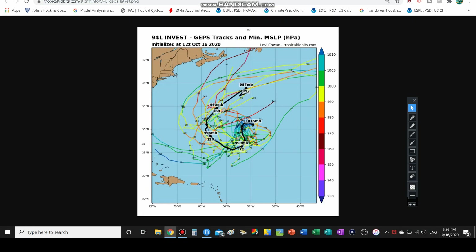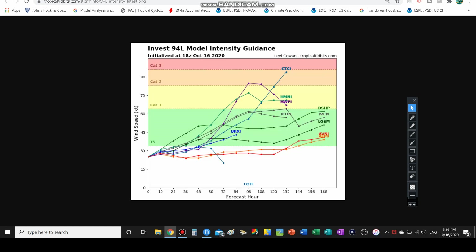Then we have our GEPS model tracks, which just updated — this is why I always refresh before looking at a map. A lot of the GEPS models bring it a lot closer to Bermuda. The GFS and GEM models make it a lot stronger once it moves past Bermuda, so this could be a big coastal threat to Canada as well — Newfoundland, Nova Scotia, Halifax could all be threatened. But in the short term, Bermuda, I would definitely keep an eye on this system. It's October — we've seen some of the strongest hurricanes develop in October.